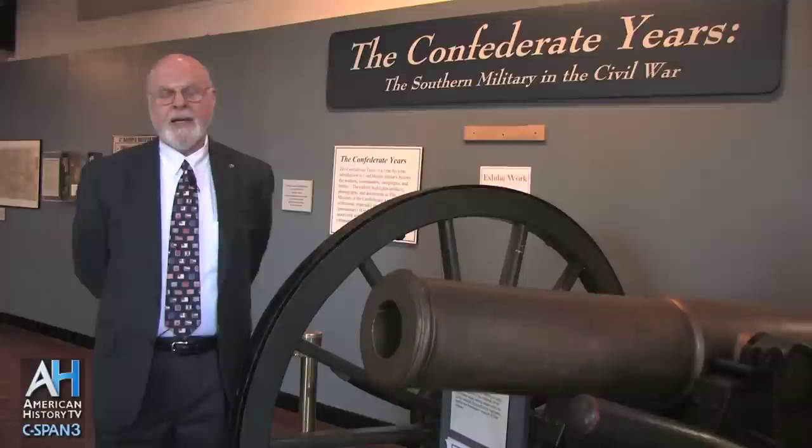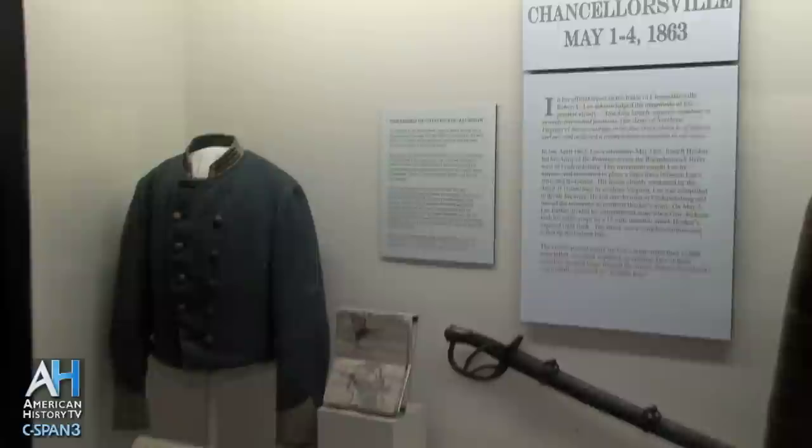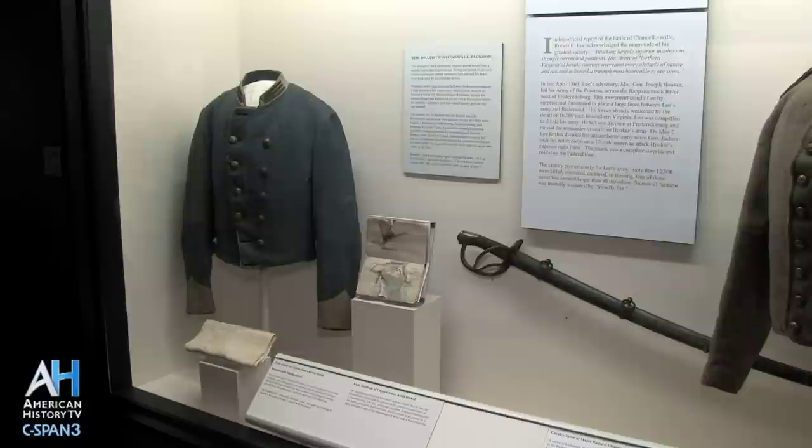My name is Sam Craighead and I'm Public Relations Specialist for the Museum of the Confederacy in Richmond, Virginia. In May of 1863, General Jackson and General Lee attacked the Union Army at Chancellorsville, Virginia.